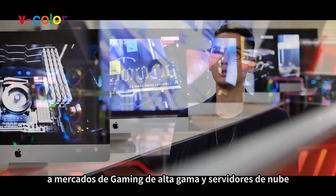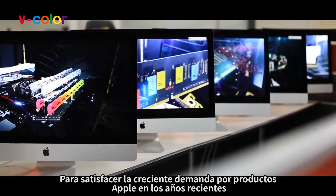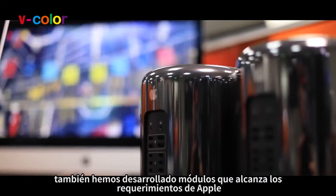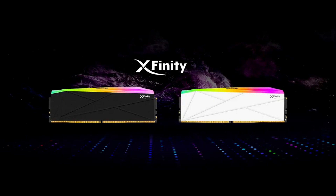Designed for gamers, content creators, and professionals who demand top-tier performance, these modules ensure you can push the limits of your system with ease. Integrating XMP profiles further simplifies the overclocking process, effortlessly unlocking your system's full potential.